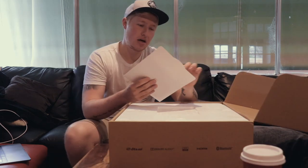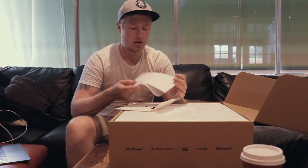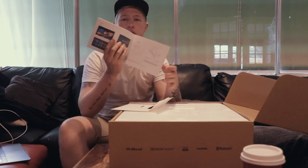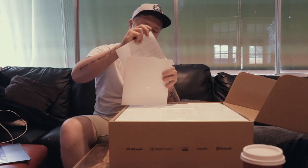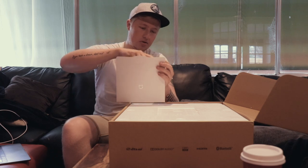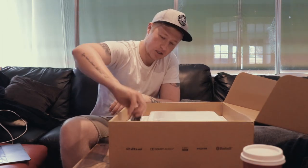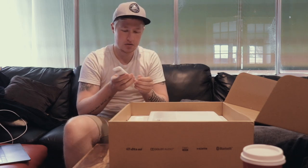On top we have a Xiaomi instruction manual — downside is Xiaomi is a Chinese-only brand so it's all in Chinese. There's a microfiber cleaning cloth, a power plug, and a remote. The remote I actually dig — it's super nice, quite basic, nice and simple, and feels really good.